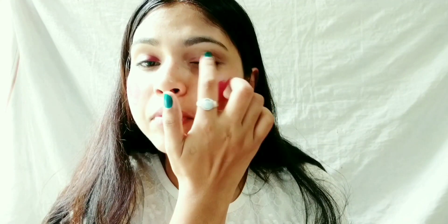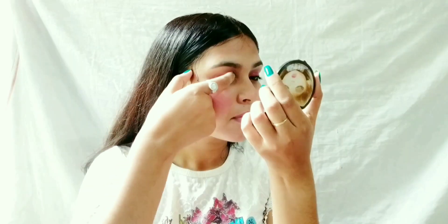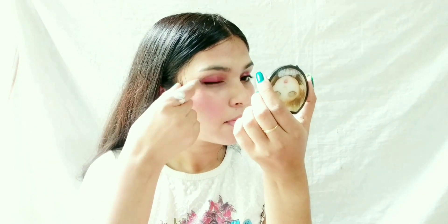Now I will apply the lipstick as eyeshadow. With the help of a beauty blender I will blend it, and then with my finger to keep it simple — I'm using my finger only — I will blend it well so that it looks good.